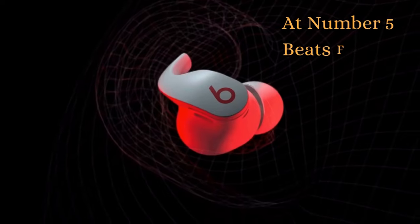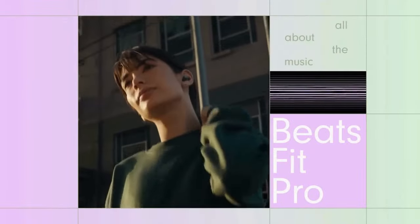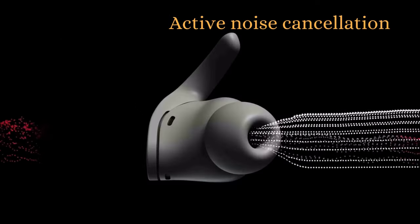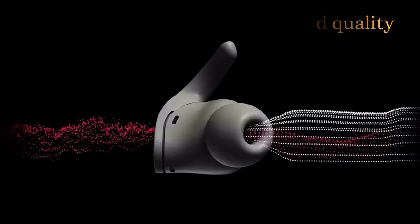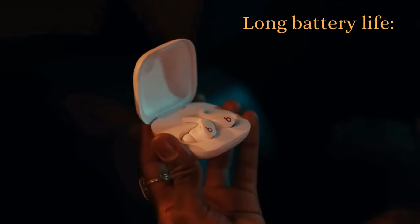At number 5 we have the Beats Fit Pro. It features a unique wingtip design that helps them stay in place even during intense workouts. The Beats Fit Pro has excellent active noise cancellation performance, which can block out even the most stubborn ambient noise. It also delivers a powerful, balanced sound with deep bass, and a long battery life of up to 6 hours on a single charge and up to 24 hours with the charging case.